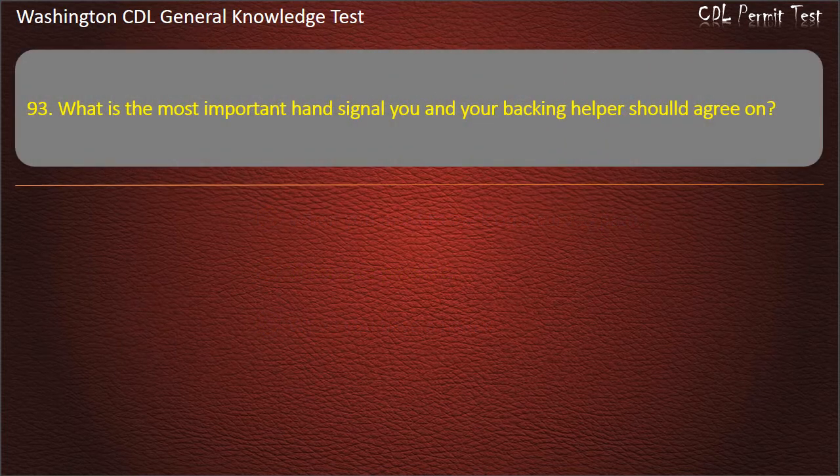Question 93. What is the most important hand signal you and your backing helper should agree on? Slowly; Go. Answer: Stop.